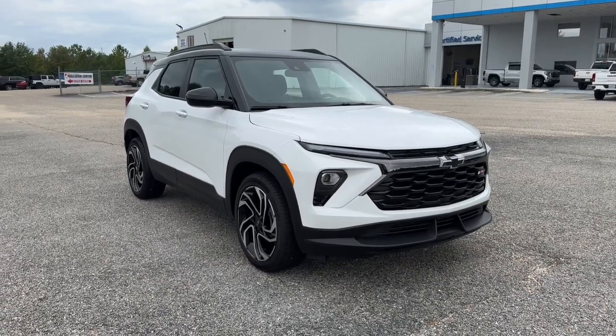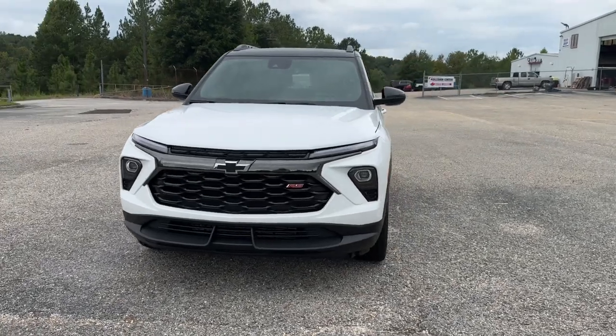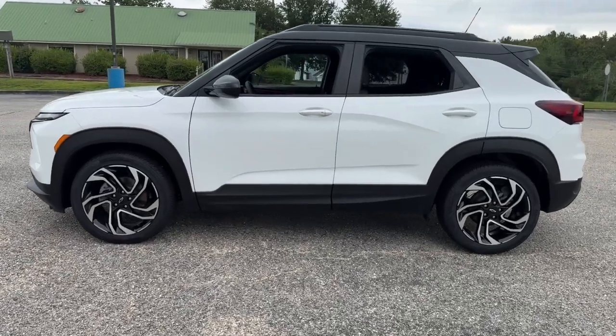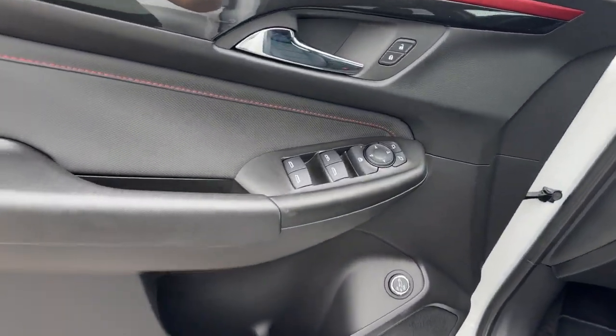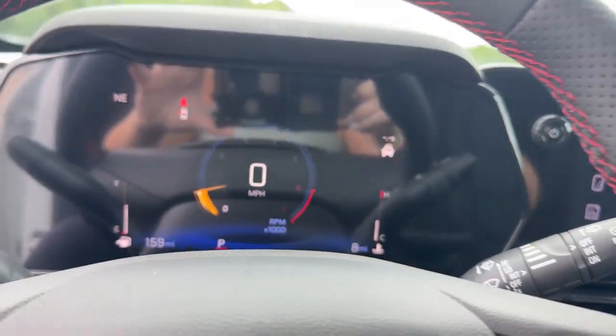You just found the 2024 Chevrolet Trailblazer — a trailblazer that's ready to take you places in bold, modern style. Its flexible, spacious interior, touchscreen infotainment, and standard driver assist safety tech are wrapped in sculpted good looks. Options like available all-wheel drive let you make this sprightly subcompact crossover all your own.